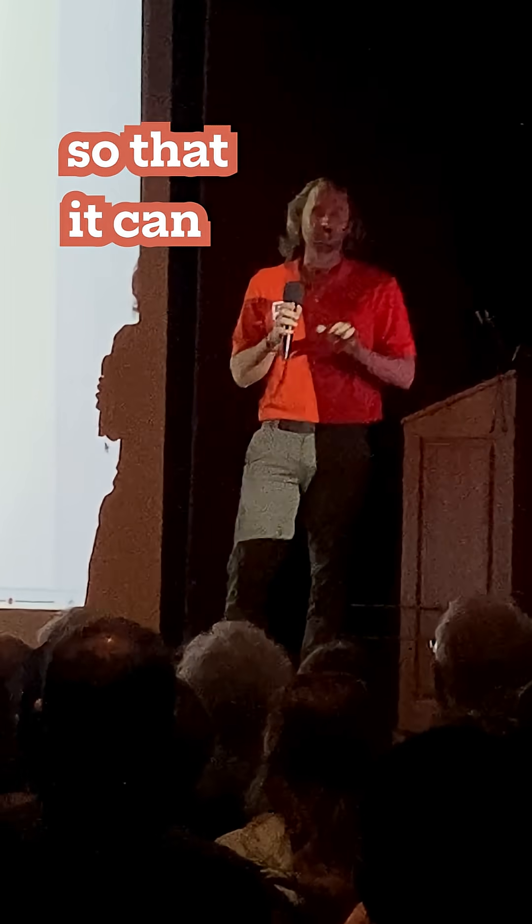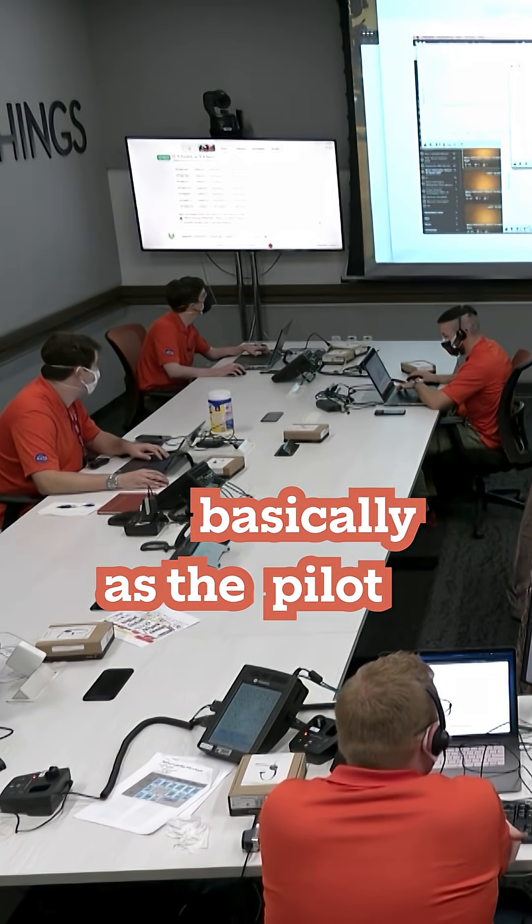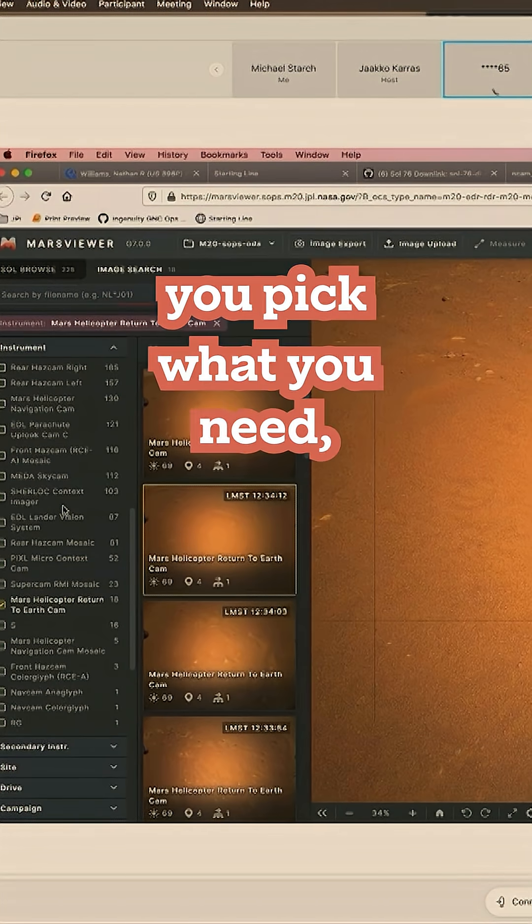We put a lot of smarts into it so that it can drive itself. Basically, as the pilot, you tune the software, you pick what you need, all the parameters.